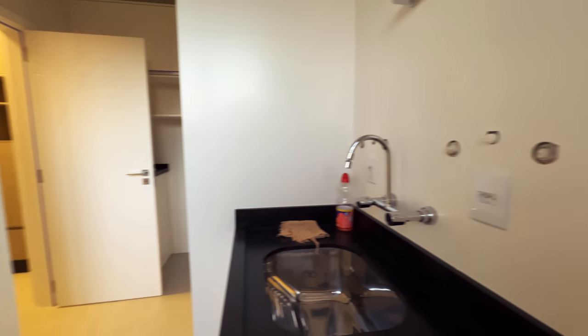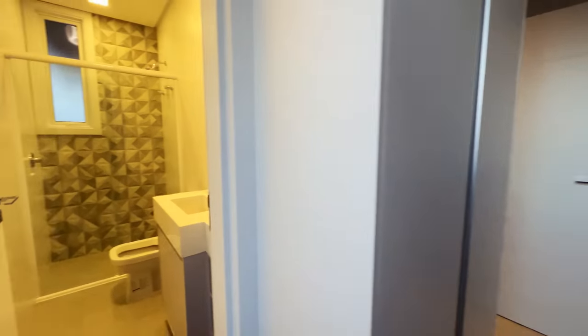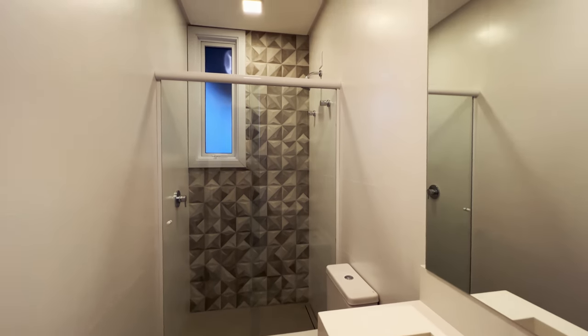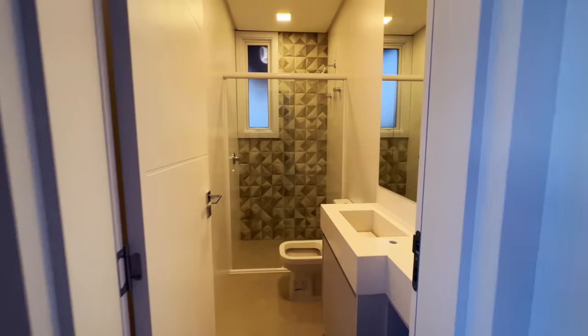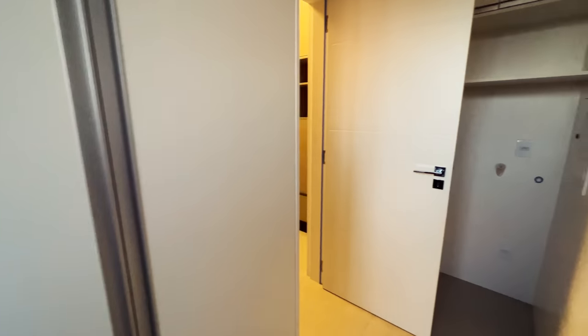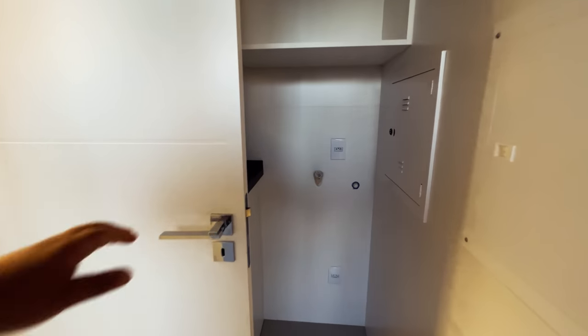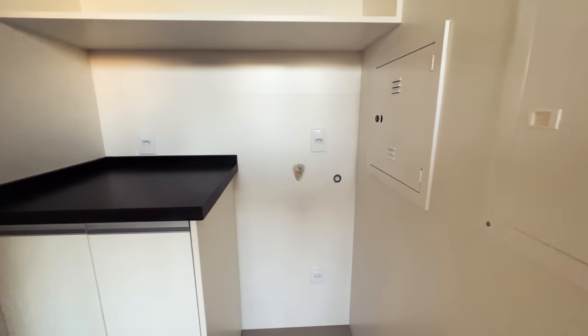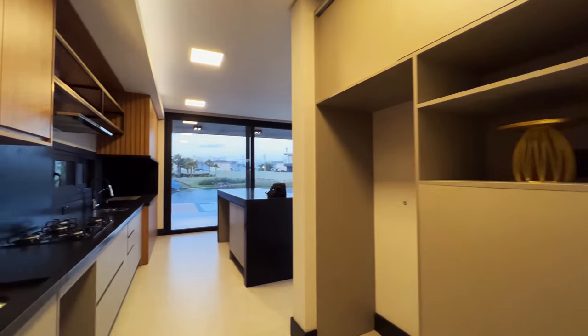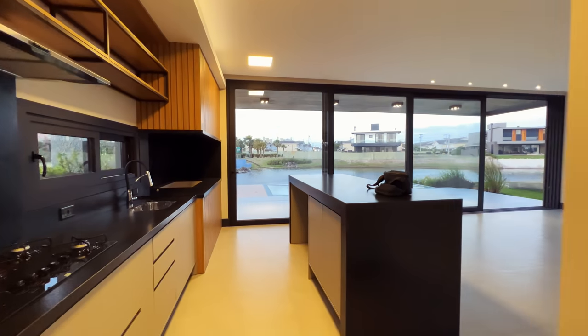Aqui nós temos o banheiro de serviço — branco absoluto também. O banheiro da piscina, que tem uma porta aqui que vai para o jardim, para o pátio — pode ser também o banheiro da piscina. Aqui vai as máquinas: máquina de lavar. O armário também já está pronto. Mais armários aqui em cima. Vamos conhecer a parte de cima, que é maravilhosa, que é linda demais.